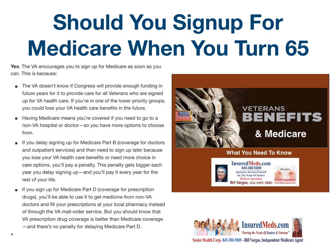Having Medicare means you are covered if you need to go to a non-VA hospital or doctor, so you have more options to choose from. If you delay signing up for Medicare Part B coverage for doctors and outpatient services and then need to sign up later because you lost your VA health benefits or need more choice in health care, you will pay a penalty. This penalty gets bigger each year you delay signing up, and you'll pay it every year for the rest of your life.